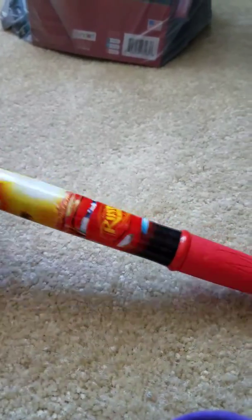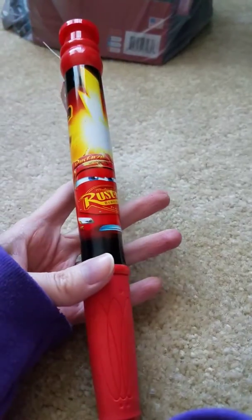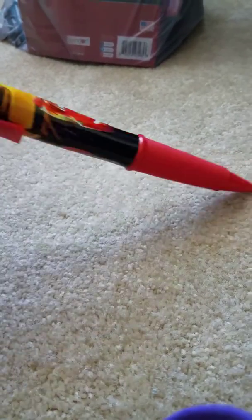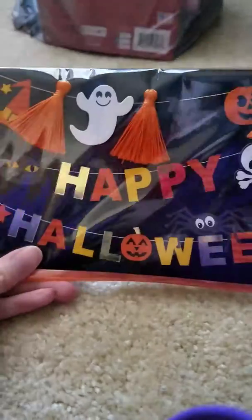This is a stocking stuffer — he's not here right now so I can pull it out and show you. It's a giant Cars pen. I just thought it was really cute. They normally come wrapped in plastic but they only had one left, so I grabbed it. He won't know the difference.